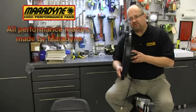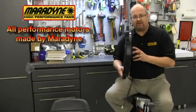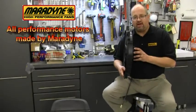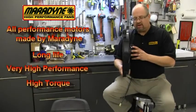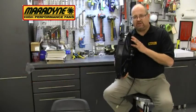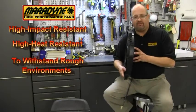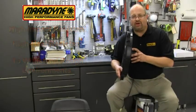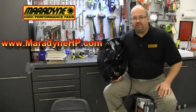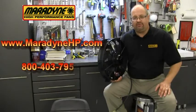Pick a fan manufacturer that actually makes their own motors. At Merodyne, we make our own motors in our factories. We choose the components for long life, very high performance, and high torque. We also choose materials that are high impact resistant and high heat resistant to withstand many rough environments. For more information about fans and static pressure, please visit our website at www.merodynehp.com or give us a call at 800-403-7953. Thanks.